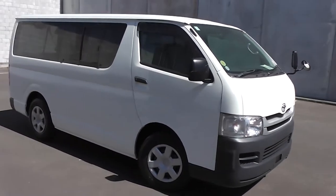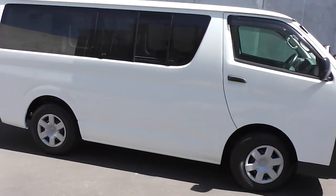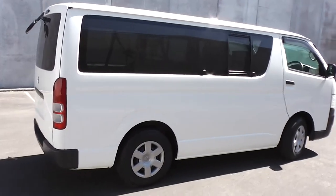Hi, Peter Day here. Check this out — it's a 2008 Toyota Hiace DX Long four-door van. It's traveled 91,000 kilometers and comes with AA mileage verification as to the correct odometer reading.